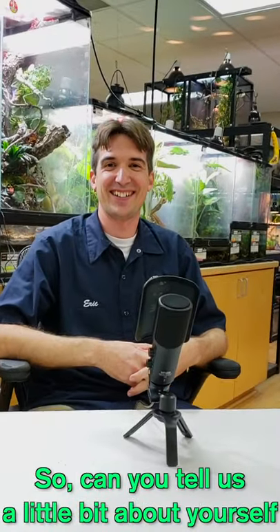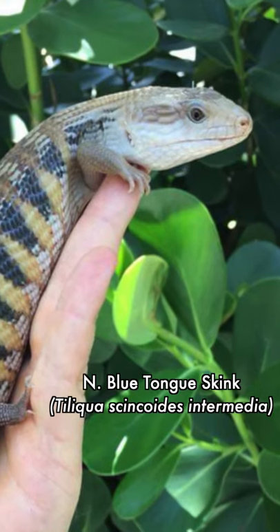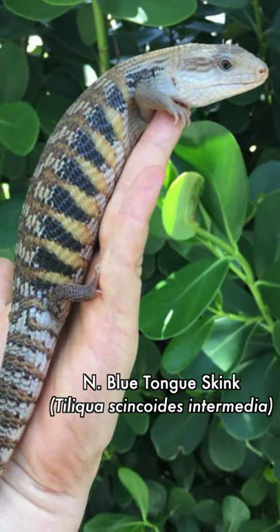We're here on another episode of Wednesday Wisdom with our sales rep Eric. He keeps a lot of different reptiles and works down in the Florida area as the sales rep for Zoo Man. He's going to be speaking mostly about blue-tongued skinks and other Australian skinks that you might be interested in — including some rare ones you might not see in most pet shops.